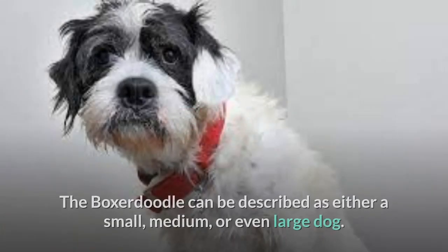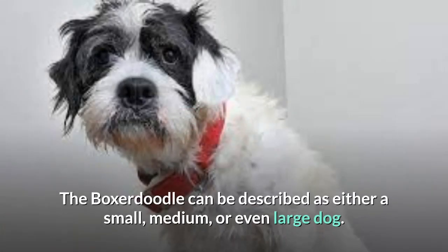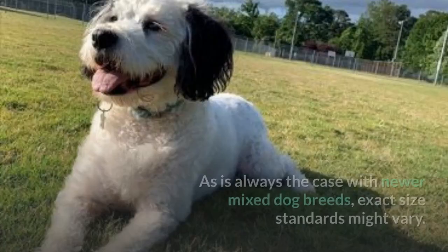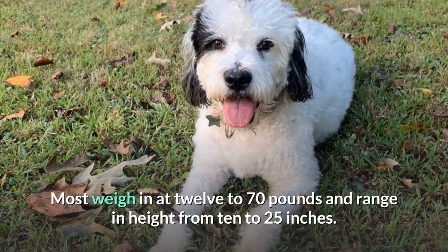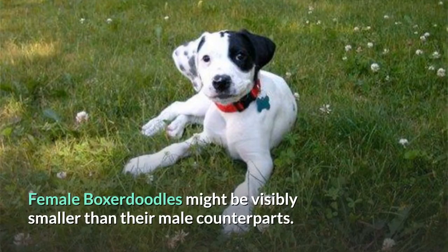The Boxerdoodle can be described as either a small, medium, or even large dog. As is always the case with new or mixed dog breeds, exact size standards might vary. Most weigh in at 12 to 70 pounds and range in height from 10 to 25 inches. Female Boxerdoodles might be visibly smaller than their male counterparts.